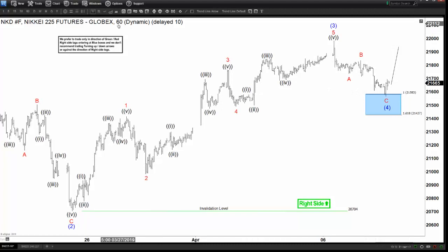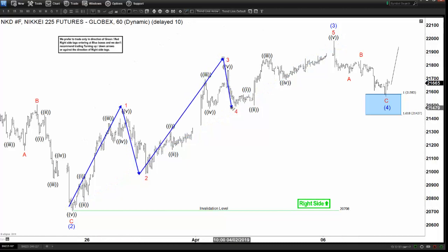This is the 60-minute chart and we are looking at some sort of an impulsive structure. You can see in this limited one-hour view that this pullback ended as a zigzag ABC, and then the rally from there is in 5 waves. So we got waves 1, 2, 3, 4, 5 — and that will be in wave 3.